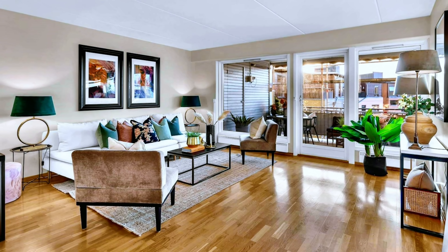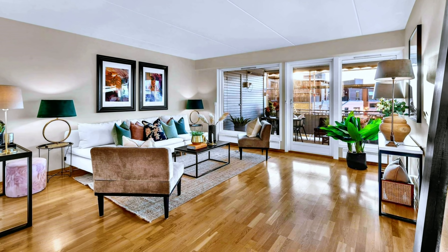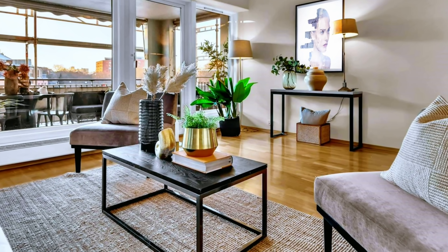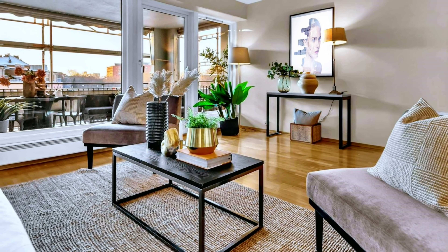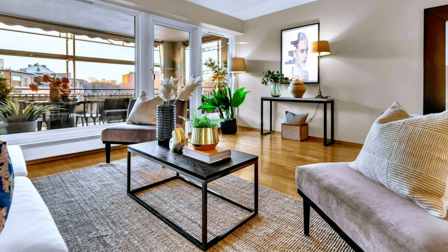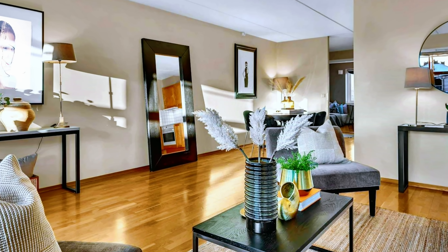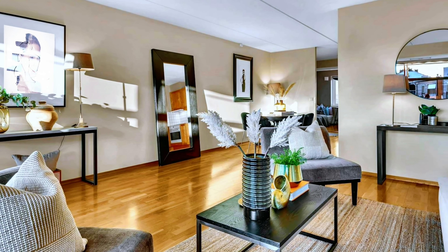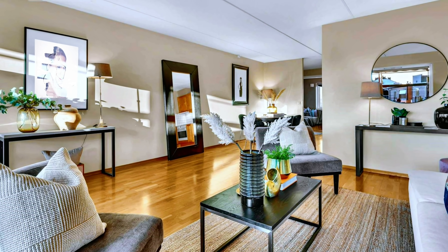The interior decor ideas for this apartment bring ingenious solutions which are aesthetic and practical at the same time. Watch this video and find inspiration for your own apartment. After all, with smart solutions and creative decorating ideas, you can turn your own home into a beautiful living space.